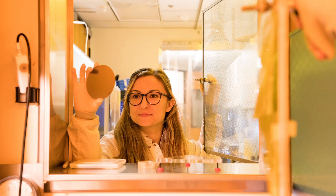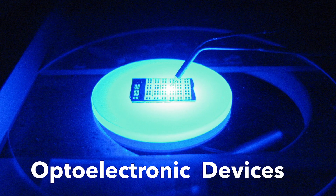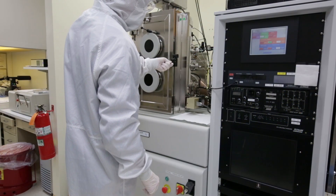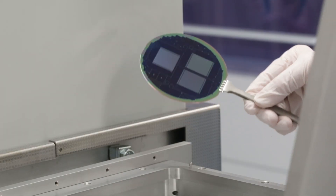At PARC, we've leveraged our deep expertise in large-area thin-film electronics and optoelectronic devices to help clients develop novel prototypes and technologies cost-effectively using our state-of-the-art cleanroom.